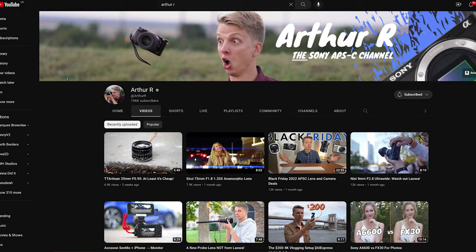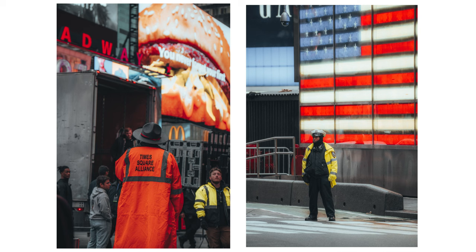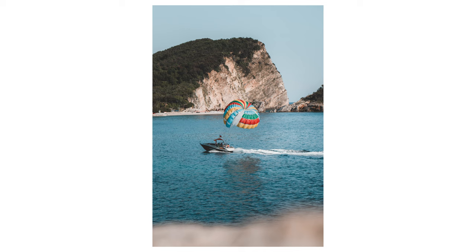I'm not going to do a super technical review of the Tamron — for that I really recommend the YouTube channel Arthur R, who does excellent deep dives into lenses for Sony cameras. This video will focus more on my personal thoughts picking this lens as my favorite, my day-to-day experiences using it over the past year, long-term thoughts, and some example shots. I've also timestamped all the chapters to help you decide whether this lens is worth getting for your Sony APS-C camera.